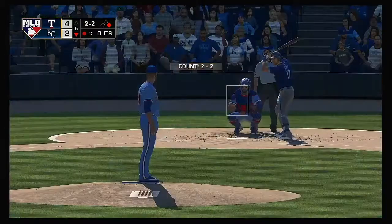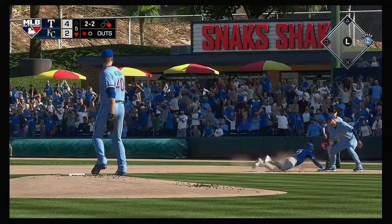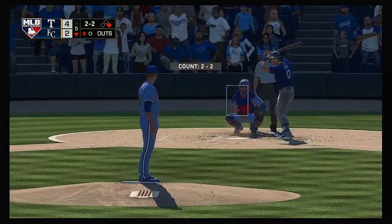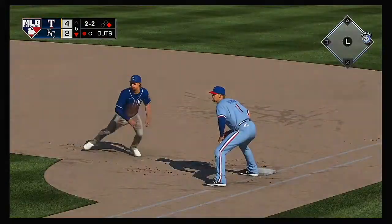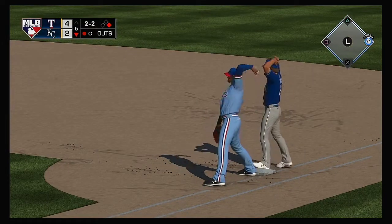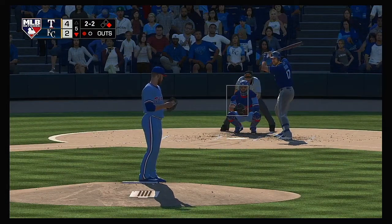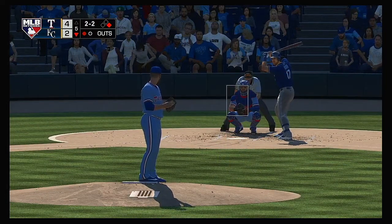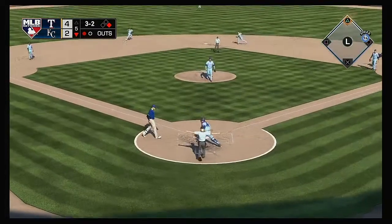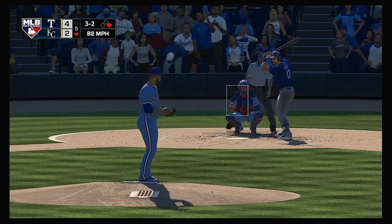Stepping into the box: Hunter Dozier — it was a solo shot for him in his last at-bat. Now a throw over to first and the runner back. And again a throw — keeping particularly close tabs on him. The two-two pitch is in the dirt, but it won't skip away far enough for the runner to advance.